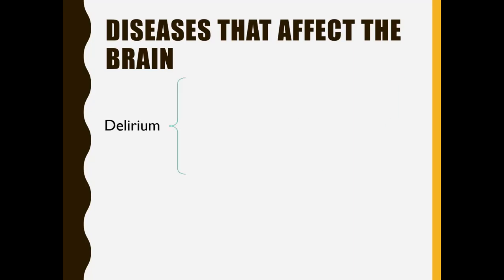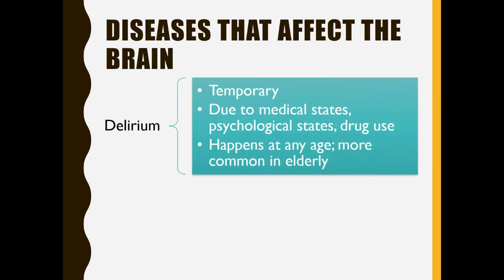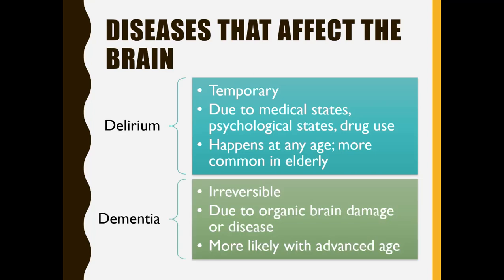Let's start by discriminating between delirium, which is going to be temporary, oftentimes due to medical states, psychological states, drug use, and can happen at any age — though it is more common among the elderly. Versus dementia, which is irreversible, due to some kind of organic brain damage or disease, and is much more likely with advanced age, very uncommon in younger people.